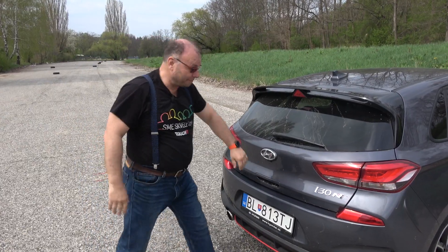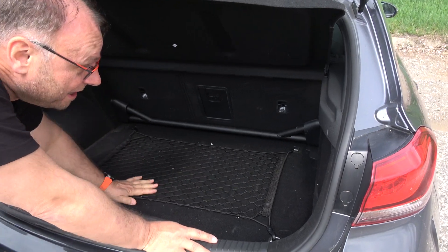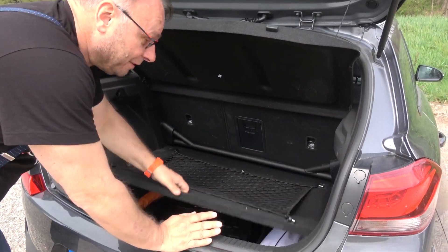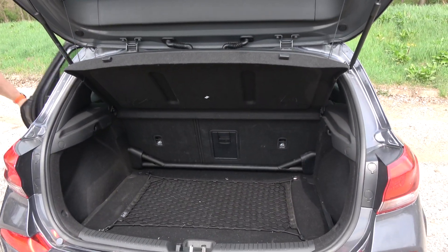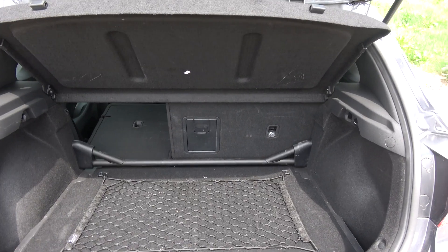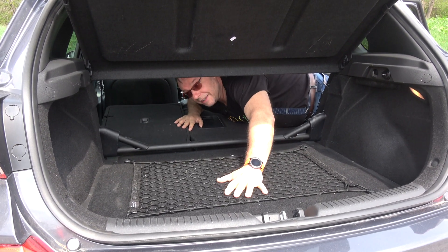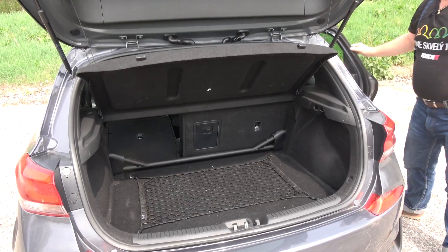Toto je auto na každodenné používanie, takže je podstatné aj to, čo je vzadu. Že je to športové auto, vám pripomína táto spera. Vpredu nie je – robené je to cez podvozok – ale objem batožinového priestoru je v tomto prípade 381 litrov. Máme tu základné vecičky ako háčiky alebo 12V adaptér. Zo spodu je náhradné koleso. Objem sa dá zvýšiť až na 1287 litrov, delenie 1/3 a 2/3. Treba rátať s tým, že táto spera tu je, takže treba s ňou počítať, ale na každodenné používanie celkom áno.